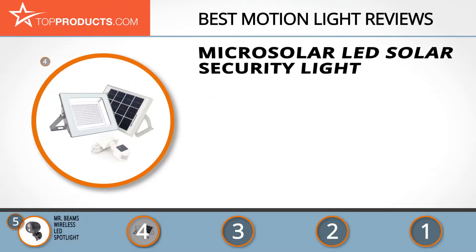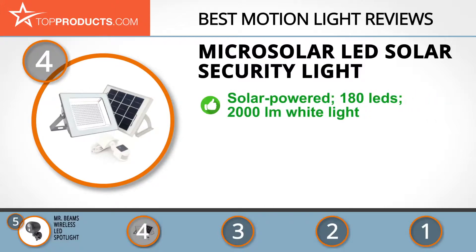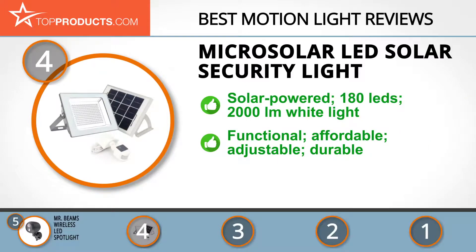At number four is the MicroSolar LED Solar Security Light. MicroSolar's sole mission is to design, create, and sell technologically progressive solar products. Its LED solar security light harnesses solar power for brilliant motion lighting, with 180 LEDs delivering an impressive 2,000 lumens of white light, where functionality meets affordability.